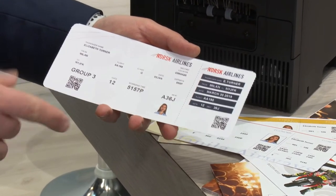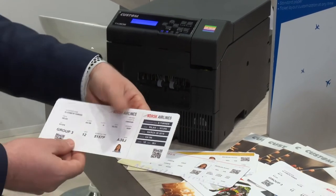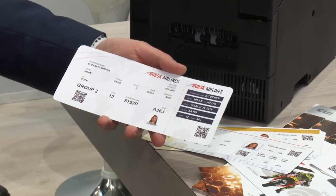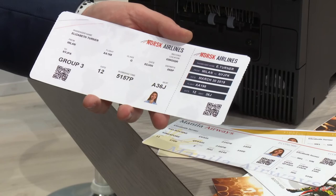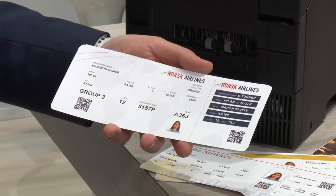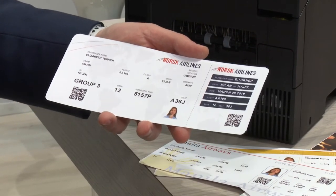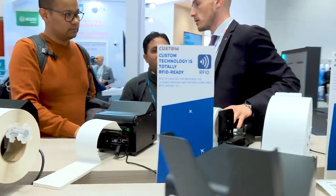We are able to print and customize color boarding cards for VIP lounges or special events or applications. This is completely new in the market and we are really proud to present it at PTE. You see a boarding card with a picture of a passenger — for security reasons, having a picture of a passenger is an added value. You can easily customize the boarding card with seasonal messages, discounts, or personalized messages that you want to pass to your best customers.